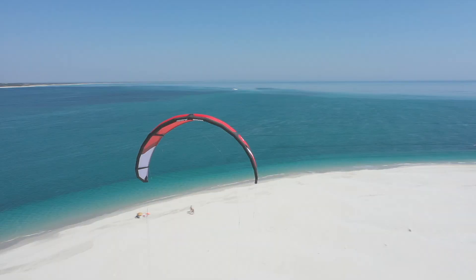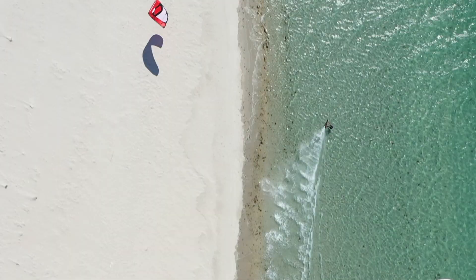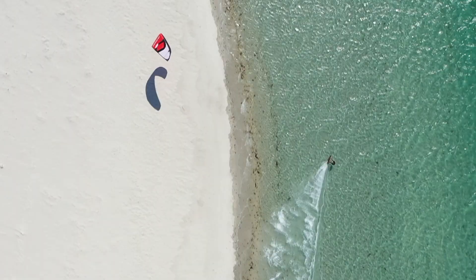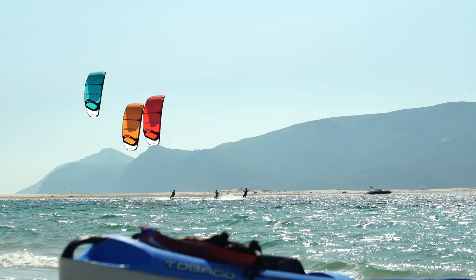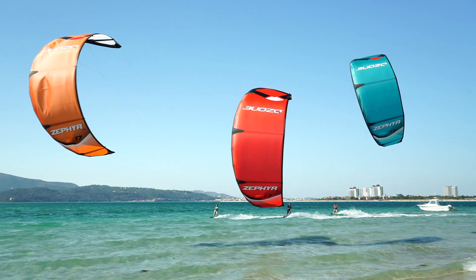The Zephyr is a renowned dynamic light wind model that delivers efficient performance and handling. With an incredible wind range, the Zephyr gives you the possibility to continue riding when the wind increases. This unique attribute sets it apart from the competitors.